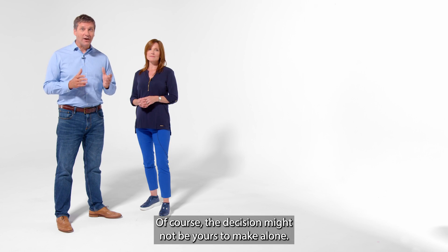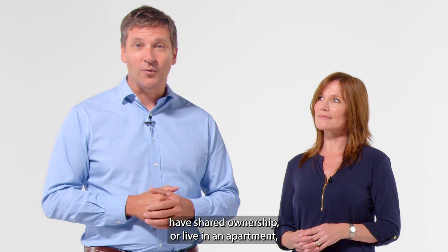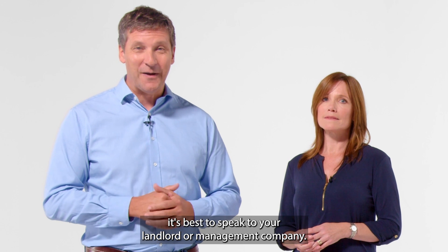Of course the decision might not be yours to make alone, so if you're renting, have shared ownership, or live in an apartment, it's best to speak to your landlord or management company.